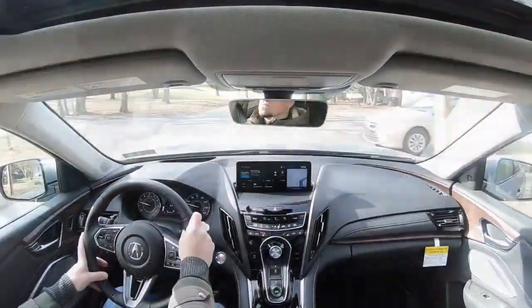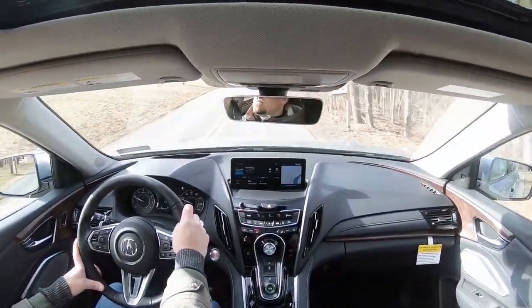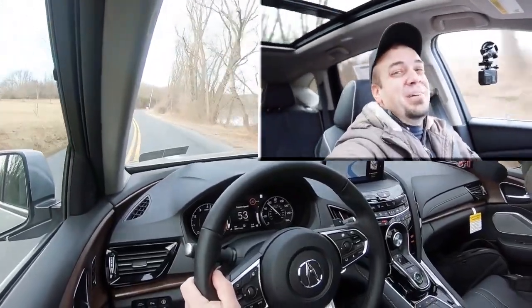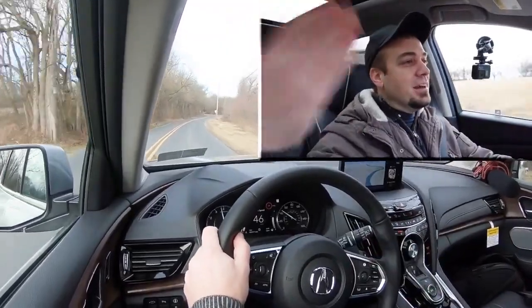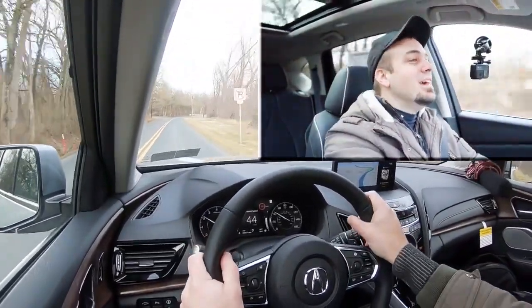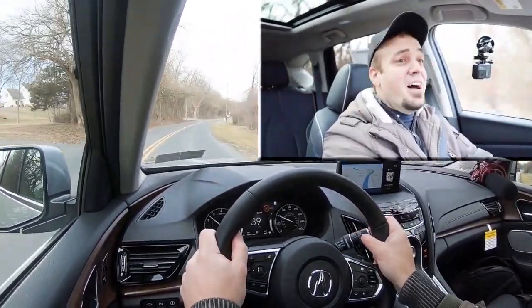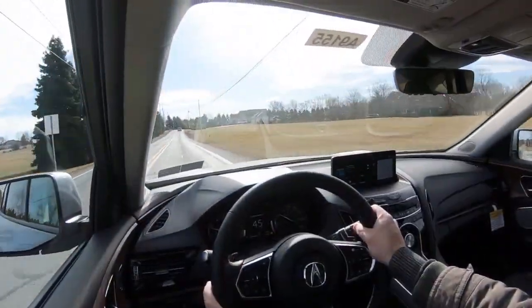Let's find another straight away and put the acceleration to the test — see how quickly the RDX can get up to speed. Three, two, one... That's actually fun — that is dang quick! Yeah, that was nice. Plenty of acceleration for merging onto the highway, dare I say even fun in an SUV. Well done Acura — I love that acceleration.